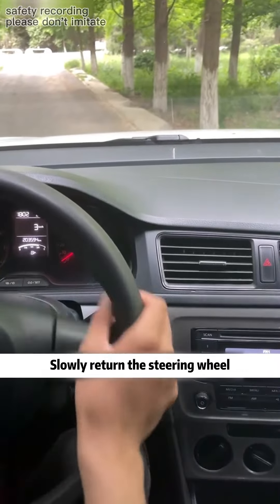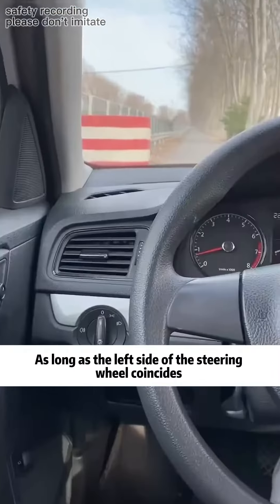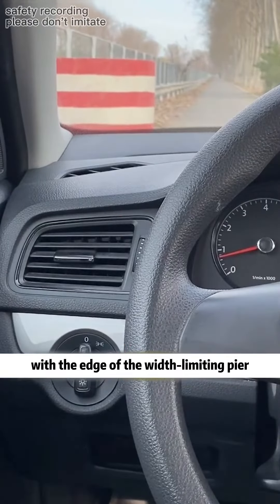At this time, the distance is 30 centimeters. When passing a wide pier, as long as the left side of the steering wheel coincides with the edge of the width-limiting pier, drive straight ahead to pass safely.